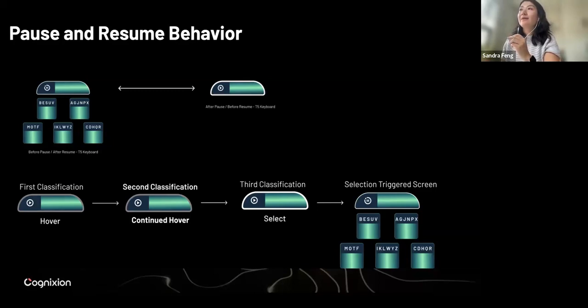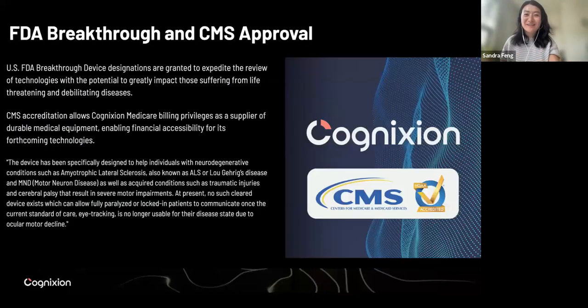This is the false positive reduction and resume behavior — the pause and resume behavior. I hope I covered everything here. Cole, do you have anything to add?